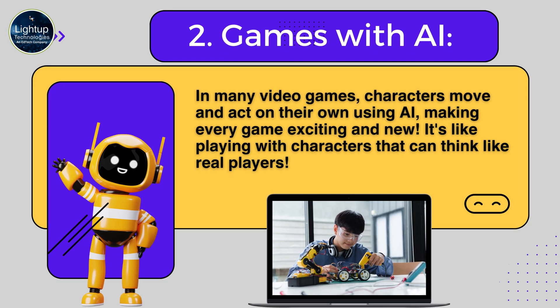Second, games with AI — in many video games, characters move and act on their own using AI, making every game exciting and new. It's like playing with characters that can think like real players.